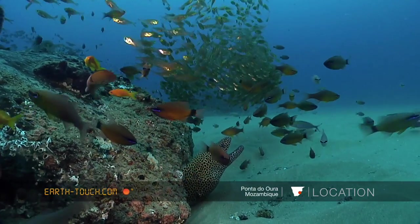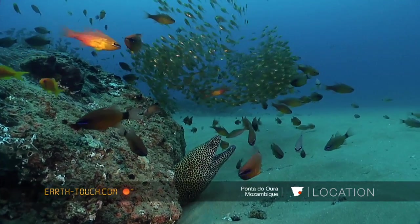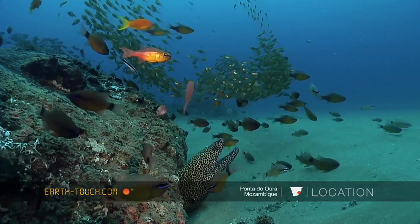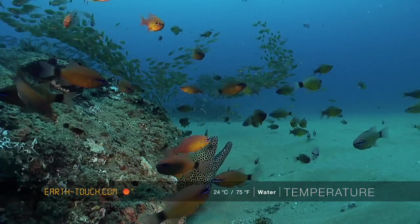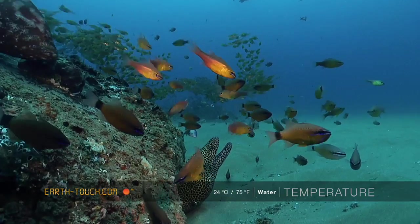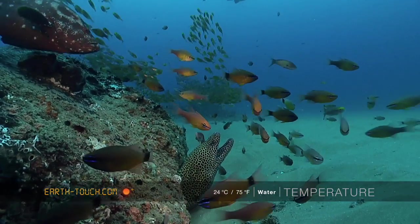Lots of big clouds of glacis, lots of sweepers, short fin cardinal fish which you can see with the blue stripes through their eyes. There's a big honeycomb moray just in the shot and a big tomato rockod.